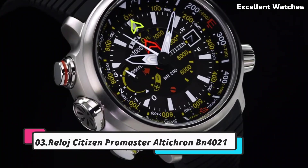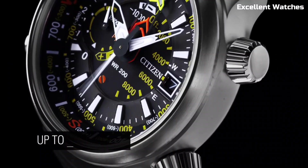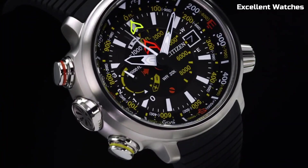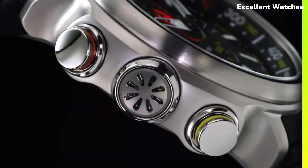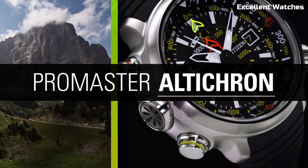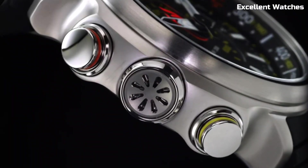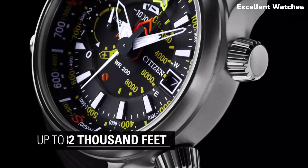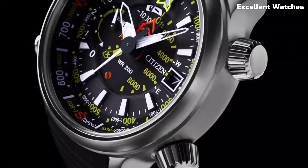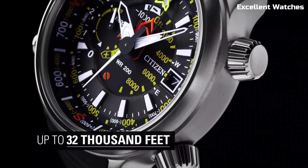Number 3: Citizen Promaster Alticron. This is the perfect tool for outdoor enthusiasts and adventurers. This rugged watch is equipped with an altimeter, compass, and barometer, providing crucial information for hiking, climbing, or exploring the wilderness. Its tough stainless steel case and comfortable rubber strap ensure durability and comfort in any environment. Powered by EcoDrive technology, it runs on light, eliminating the need for battery changes. Whether you're scaling mountains or navigating forests, the Promaster Alticron offers the precision and reliability you need for your outdoor escapades.